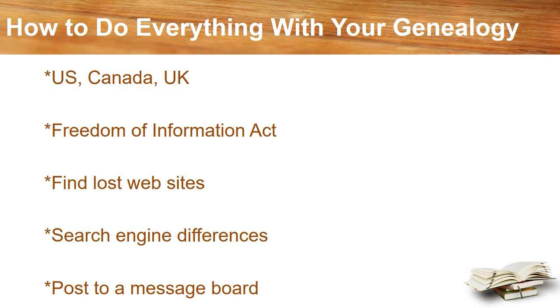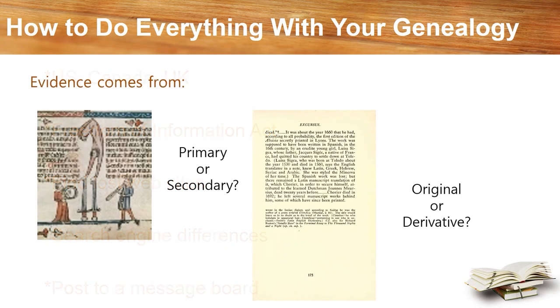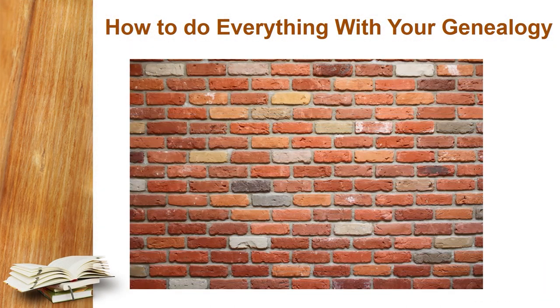There are also sections on how to use the Freedom of Information Act, how to find websites when their addresses have changed or have been discontinued, and a discussion about the differences between search engines — and yes, there are others besides Google, Bing, or Yahoo. He explains how to write an effective post to message boards, and covers four types of evidence found in resources: primary, secondary, original, or derivative. Lastly, there's a chapter on what to do when you hit the proverbial brick wall.